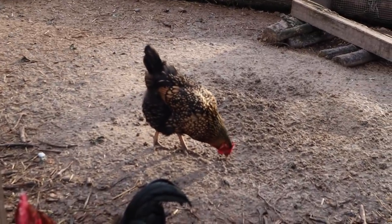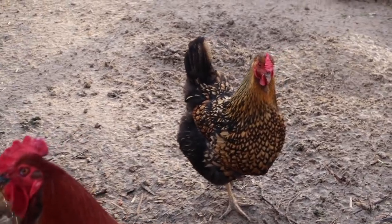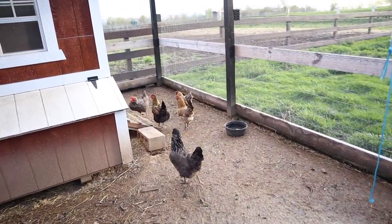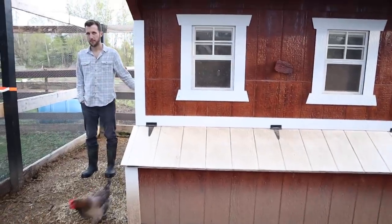We have our resident Rue. So good to see you, pretty girl. Your coat is looking so pretty.